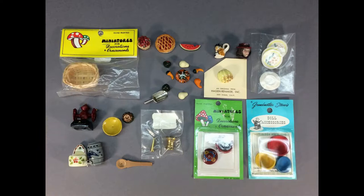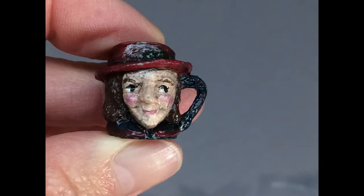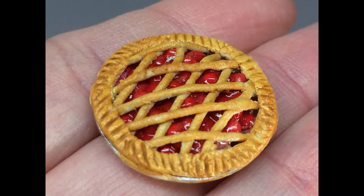A big lot of vintage miniature food and accessories for your dollhouse kitchen includes bananas, squashes, and watermelon, a cookie jar, two Toby jugs, plus lots more. The cherry pie with its lattice crust is beautifully made.